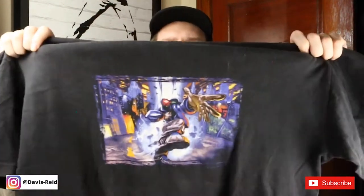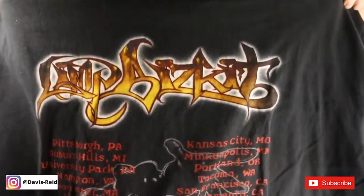This was probably my second or third vintage purchase off Etsy back in the day — the Limp Bizkit first album tour, Significant Others, with all the tour dates on it.